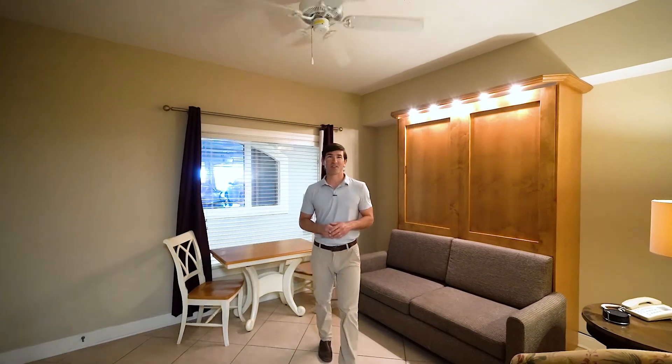Hi, I'm Lance Neal with The Neal Group. Welcome to Escapes to the Shores in Orange Beach, Alabama. If you are looking for an affordable condo in a luxurious gulf-front complex with first-class amenities, this is it.